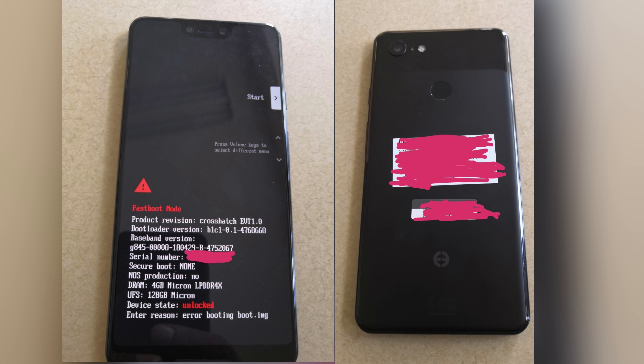Let me know your thoughts about the new Pixel 3 XL and its huge notch and chin. Are you still going to sacrifice the design to get those awesome cameras and pure Android? Let me know in the comments.